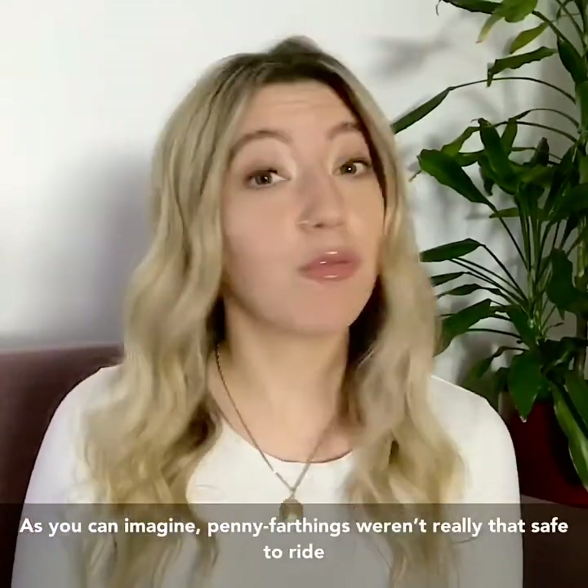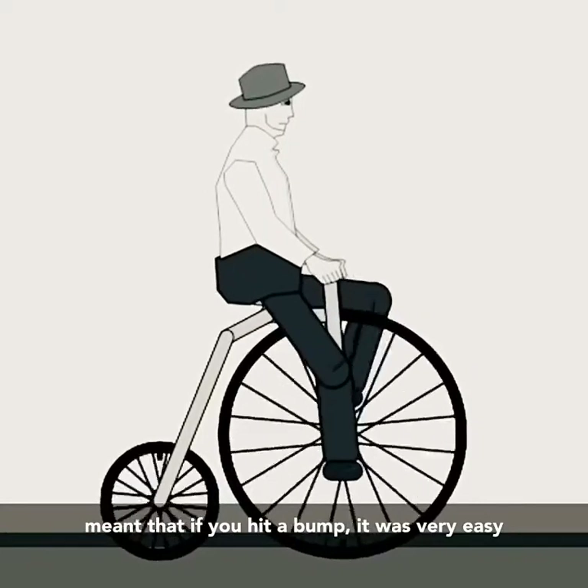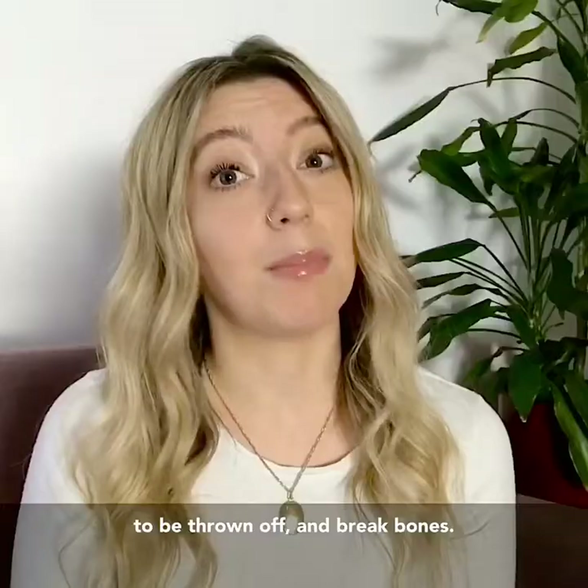As you can imagine, penny farthings weren't really that safe to ride. The position of the rider above the wheel and the height meant that if you hit a bump it was very easy to be thrown off and break bones.